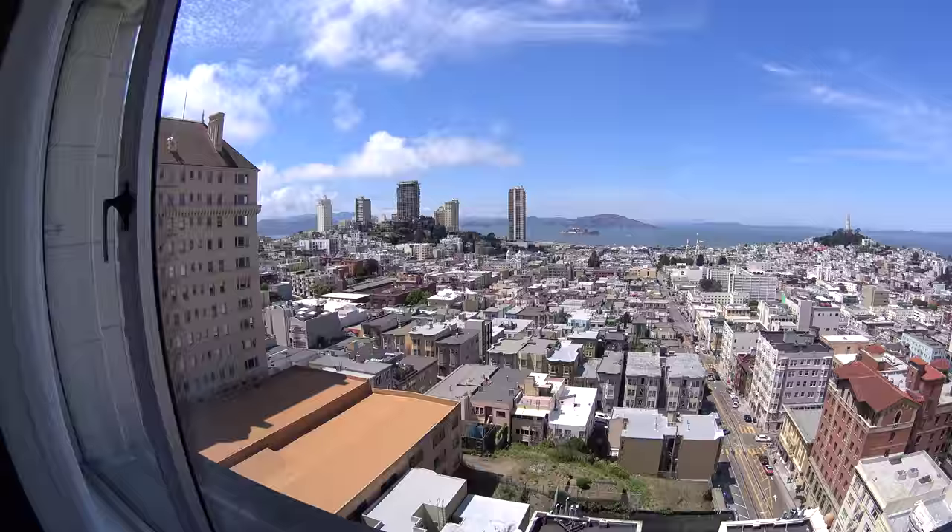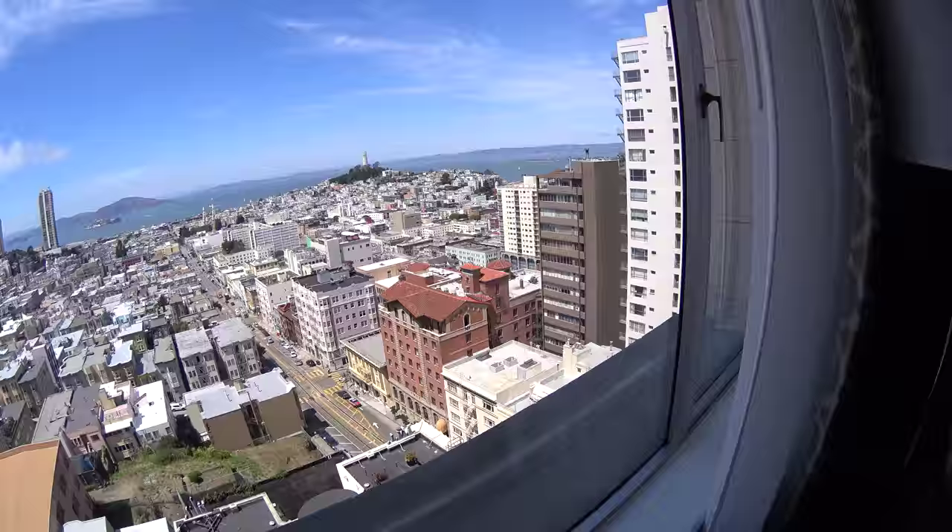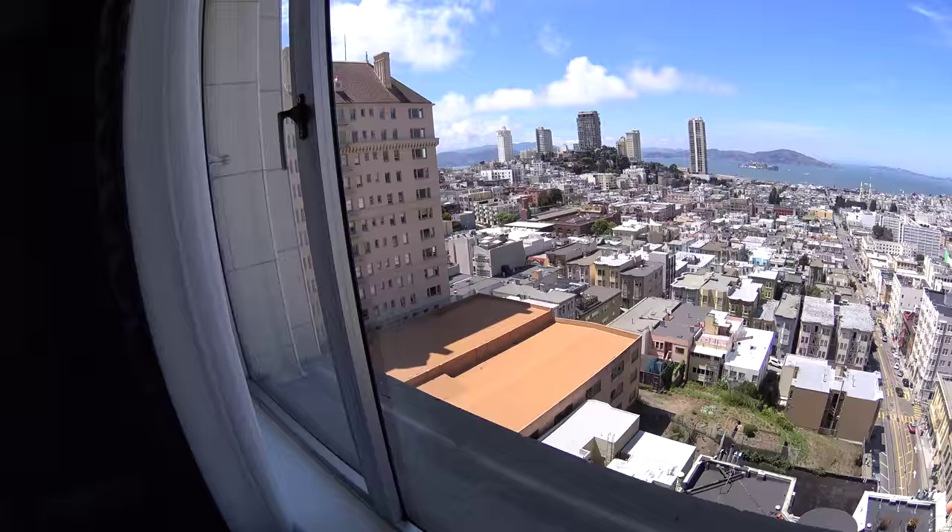This is what the Fairmont calls a signature category room, which is a special upgrade from their basic rooms because it has this amazing view. Let's take a tour of this signature category room here at the Fairmont San Francisco.